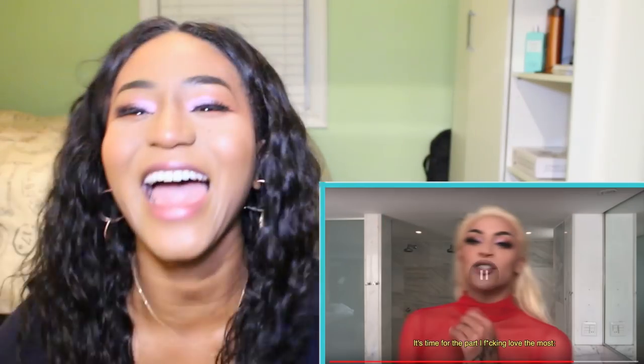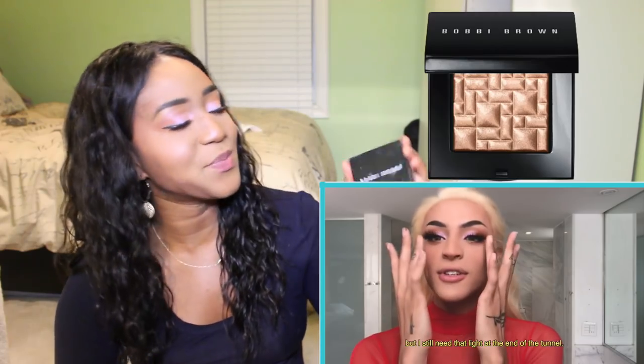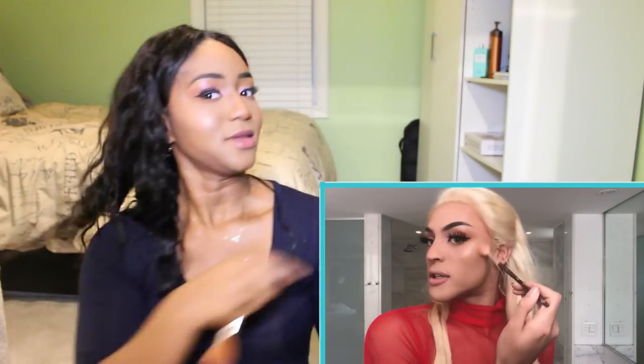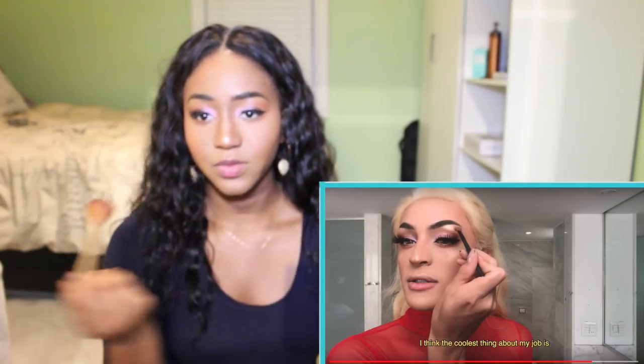Now she is doing some blush. And also my favorite part — highlighting. And I got my stuff from Bobbi Brown. She put it there, she put it here, here, and she put it down her nose. I always use my hands to do the highlighter on my nose, but the brush works too.